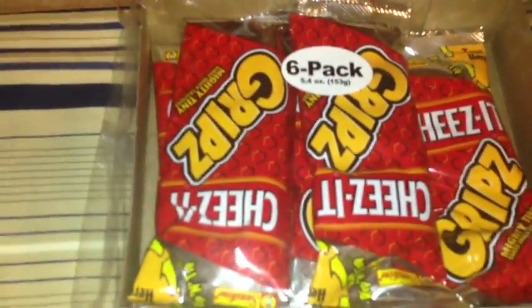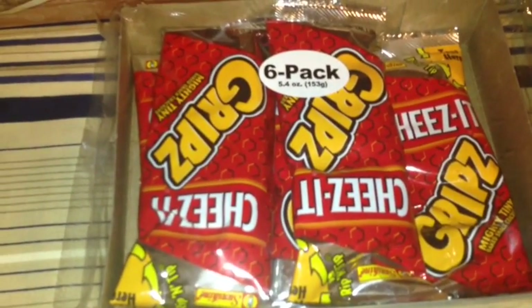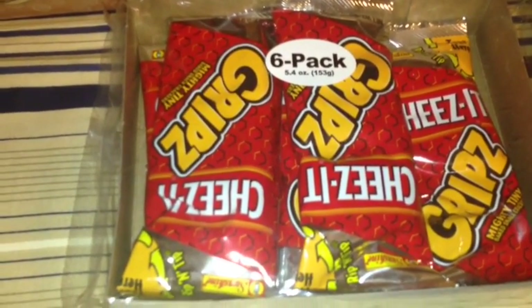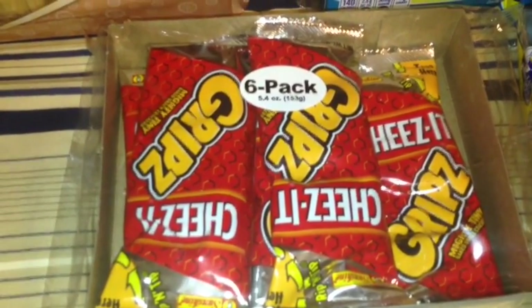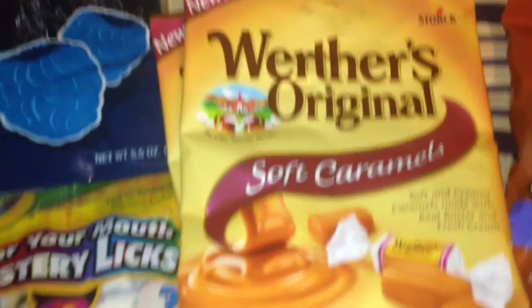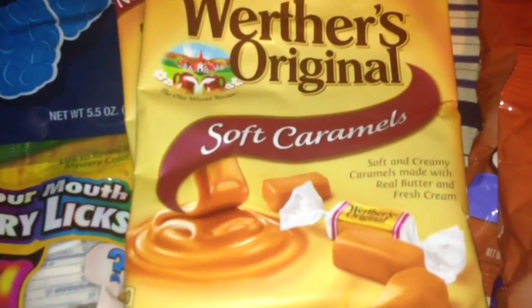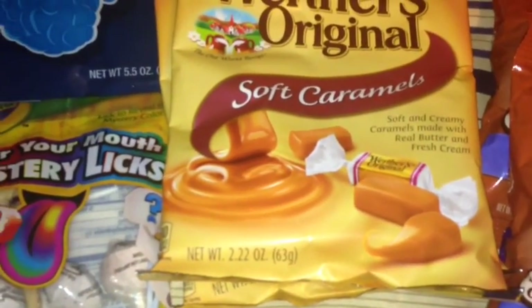Also, I haven't seen these at my Dollar Tree, but I've seen you all haul them — they are the 6 pack of Cheez-It Grips. I also picked up these Werther's Original Soft and Creamy Caramels, made with real butter and fresh cream, in a 2.22 ounce bag, and I picked up two of those.